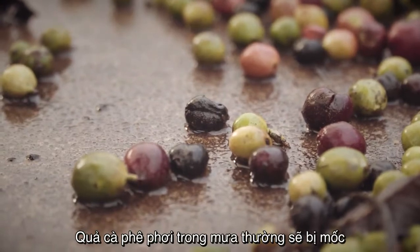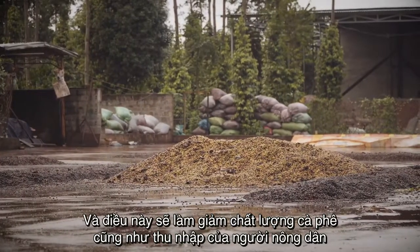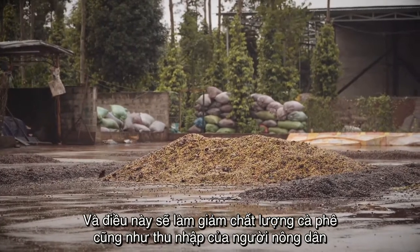By lying in the rain, the coffee cherries get mouldy. This leads to a decrease in coffee quality and a loss of income for farmers.